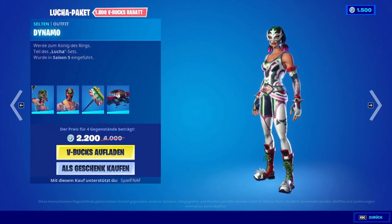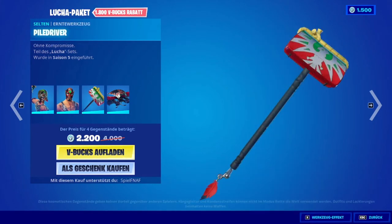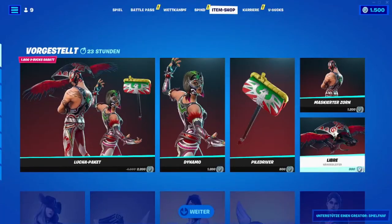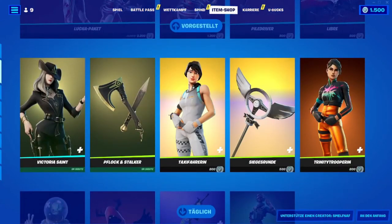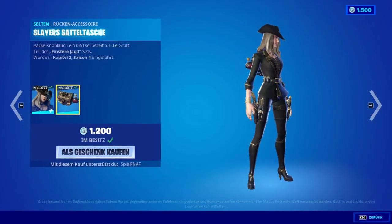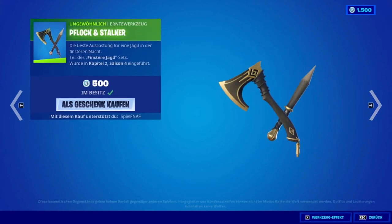We have Dynamo, then we have the mask Zorn, then there is the ax, and the Gleiter Libre — here all of them together. In the next one we have the Victoria Sand, which is my skin after 46 days. There is also the back bling back.